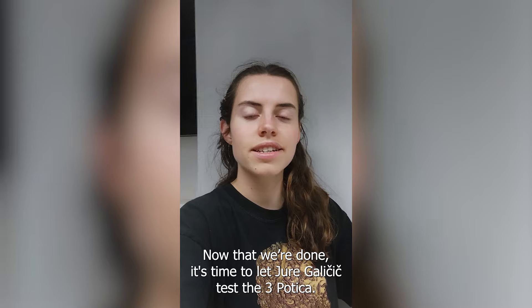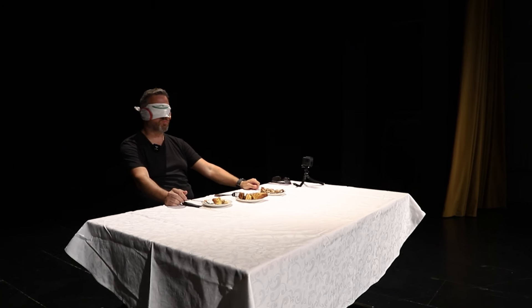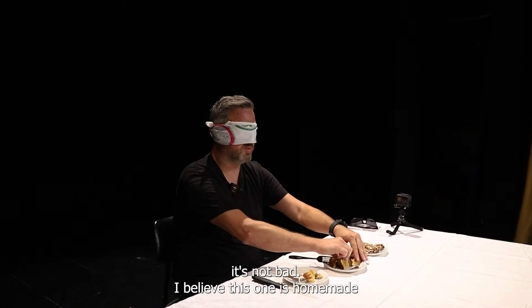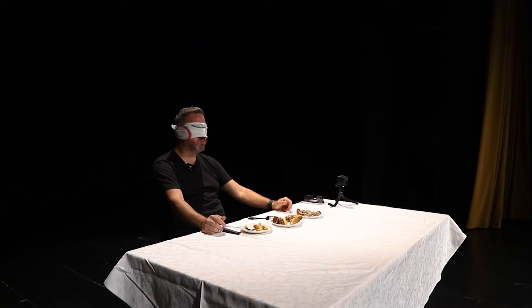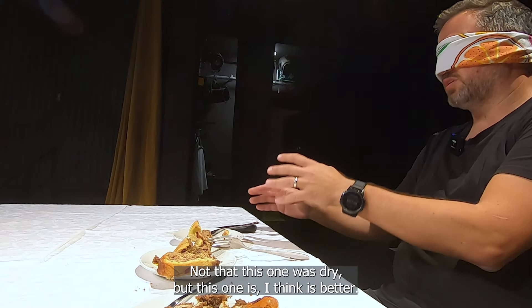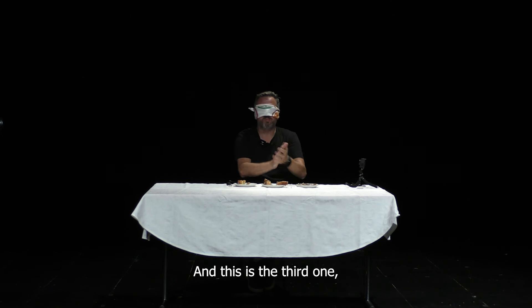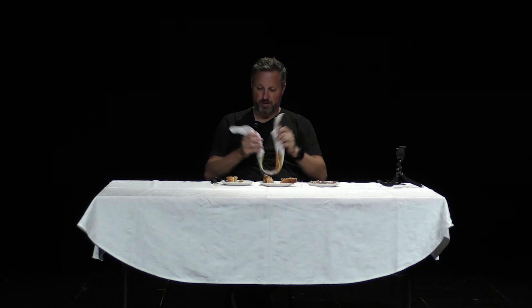Now that we are done, it's time to let Jurij Galicic test the three poticas. I'm just going to smell it first. By the shape and by the taste, I think I know which one it is. I think it's not bad — I believe this one is homemade because of the shape. This one is really good, it's juicier, the filling is more rich. Not that this one was dry, but this one is better. I can guess: this one is from the industrial bakery, the middle one is the homemade one, and this one is from Ljubljana. Exactly.